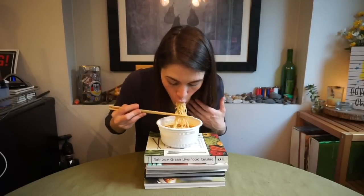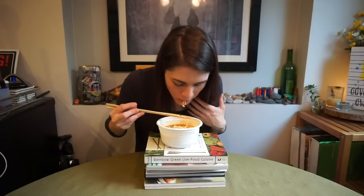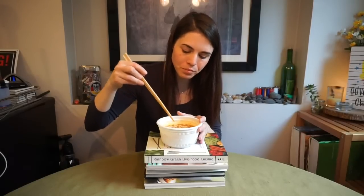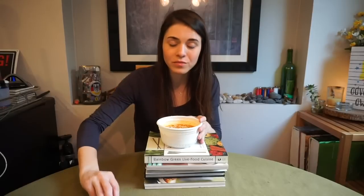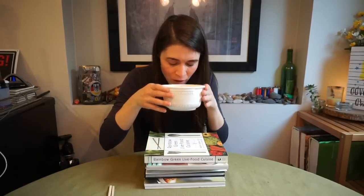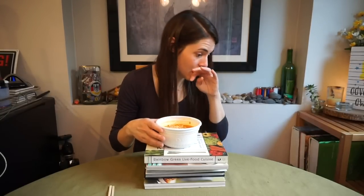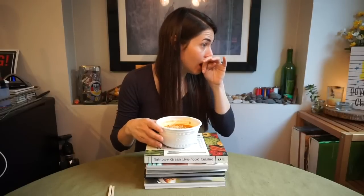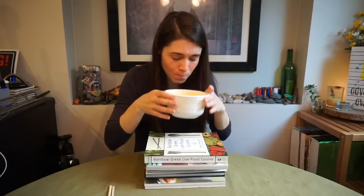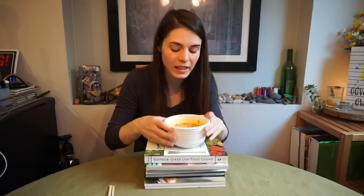That lime, though — saves it. Let's try the broth, because that's really where the flavor's at. Yeah, pretty spicy. That's pretty spicy.